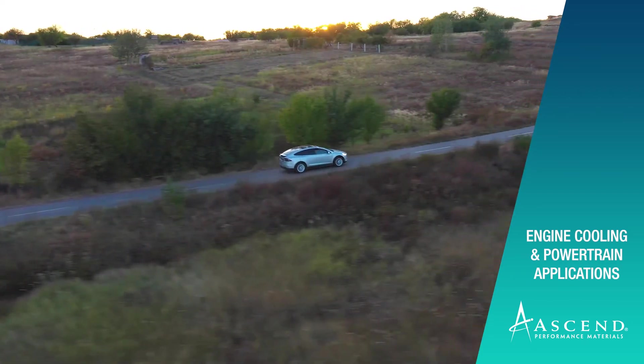We've found significant success working with a wide range of tier ones and OEMs globally. And if you haven't started working with Ascend for engine cooling applications or powertrain and thermal applications, you're missing a great opportunity to develop better products in the future.